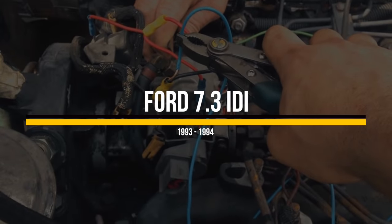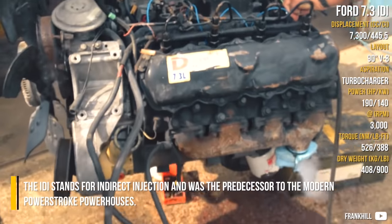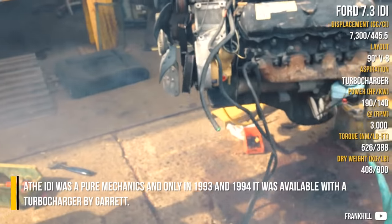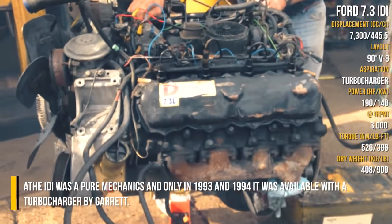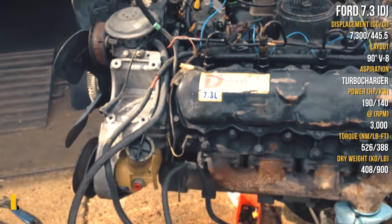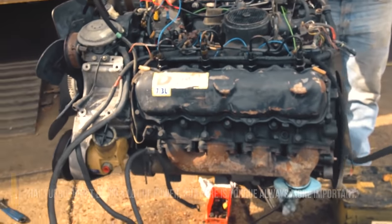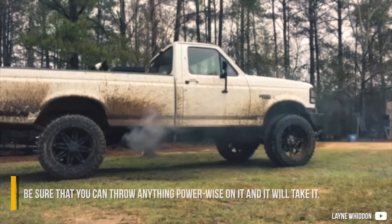Ford 7.3 IDI. The IDI stands for Indirect Injection, and was the predecessor to the modern Powerstroke powerhouses. The IDI was a pre-emissions engine, and only in 1993 and 1994 was it available with a turbo by Garrett. That turbo didn't bring a lot of power, but torque is always more important here. Be sure that you can throw anything at it power-wise and it will take it.